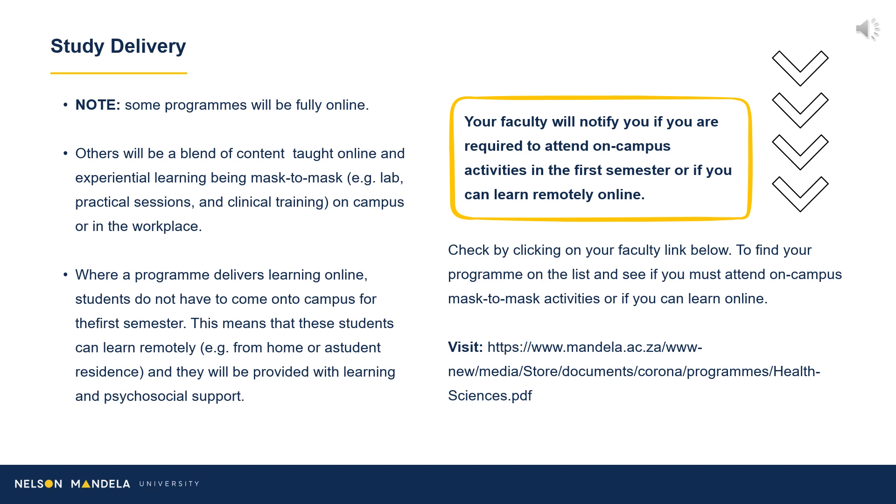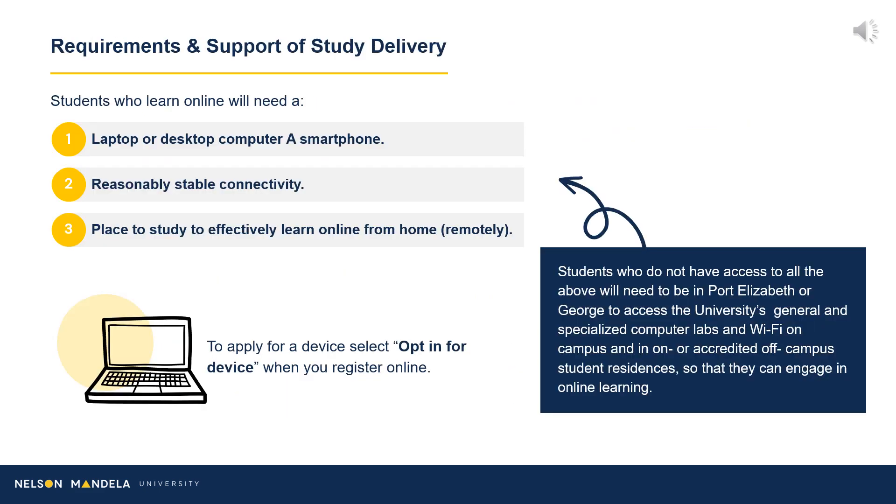Study Delivery: A link is provided listing the faculty's academic offerings and the study delivery status of each. Do take heed of the online learning requirements. Students need a laptop, desktop, or smartphone, reasonably stable connectivity, and a place to study and learn remotely. Should you not have access to the above three, students are to visit the Port Elizabeth and George campus to access the specialized and generalized computer labs and Wi-Fi through on-campus residences.